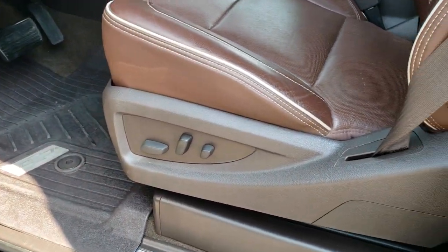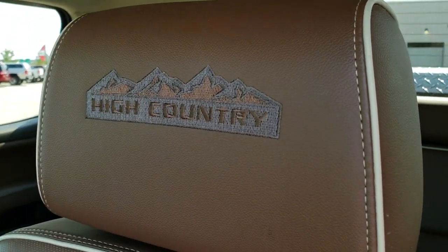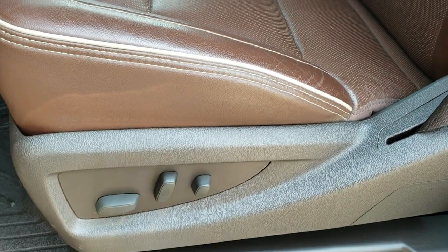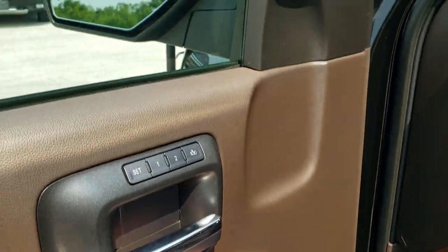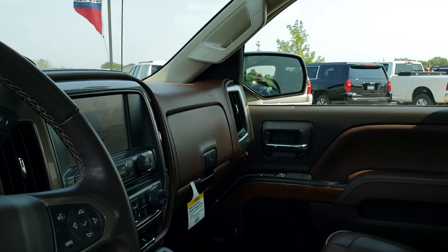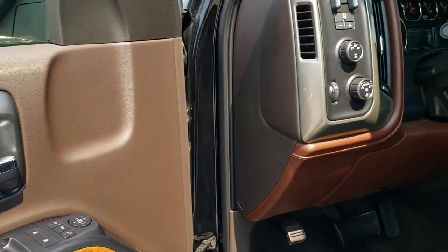Inside, the High Country package gives you the brown leather interior with white piping and 'High Country' stitched into the headrests — no rips, no tears, no scuffs; really nice condition. Both front seats are heated and cooled. Factory all-weather floor mats. Power windows, power locks, power mirrors, and power folding mirrors — both sides working good. Sound system, memory driver seat, four-wheel drive, auto headlamps, and factory brake controller.